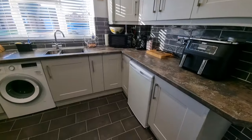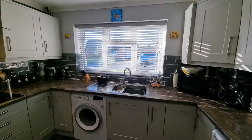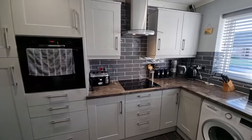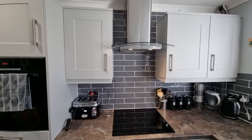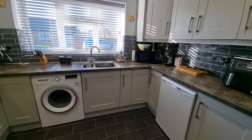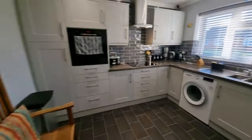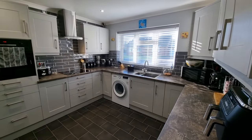First room on our right is the kitchen — a very nice, relatively recently fitted modern kitchen. There's a stainless steel one-and-a-half bowl sink unit, integrated Bosch oven, a Neff induction hob with extractor hood over, space and plumbing for a washing machine, space under counter for a fridge and freezer, a stylish vertical radiator, and a window to the front.